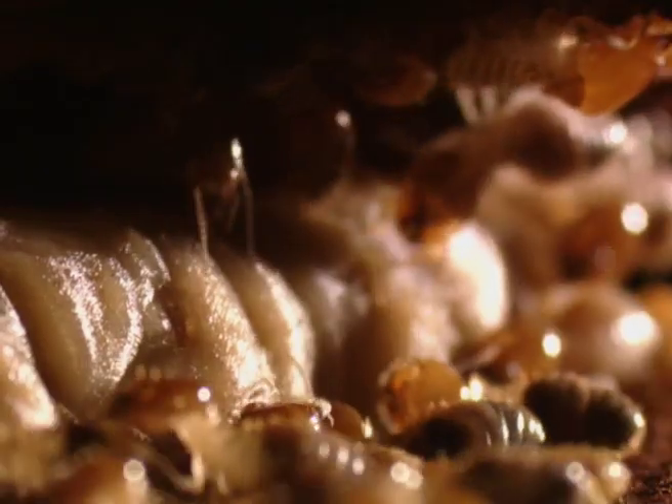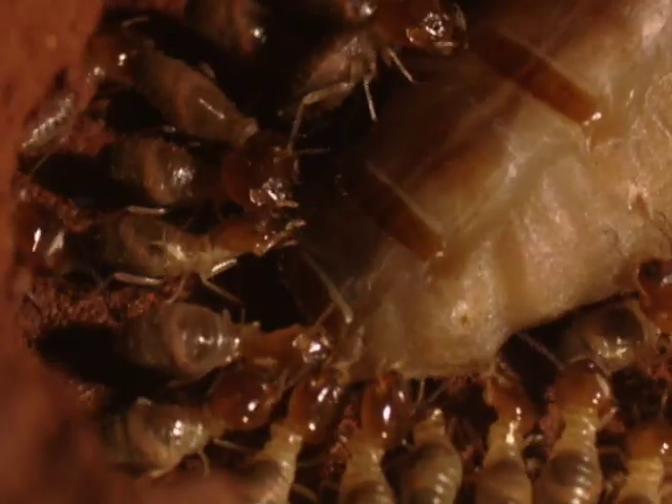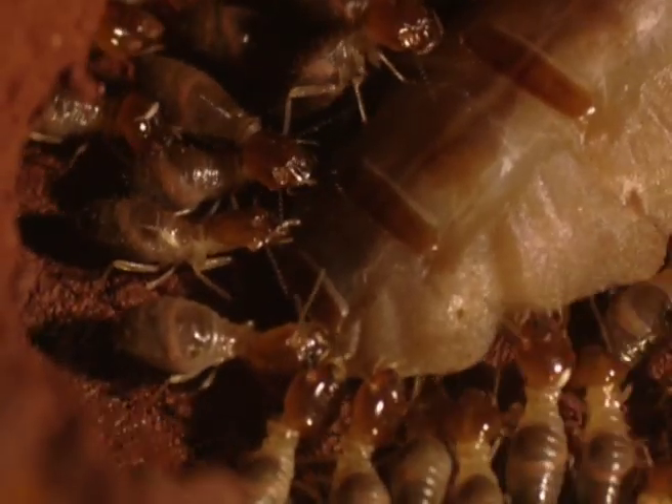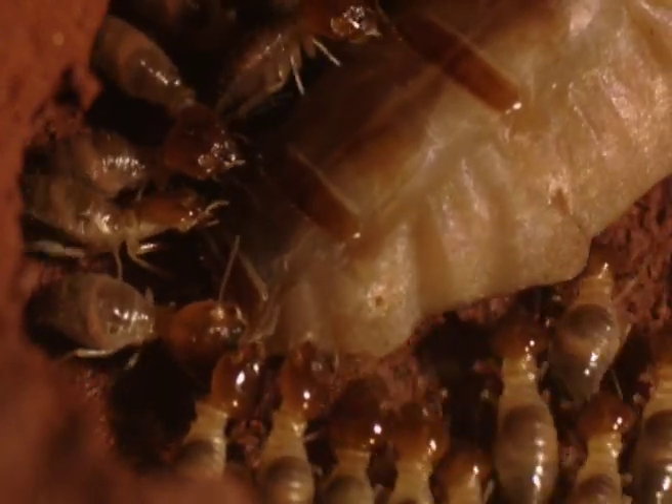If the number of soldiers decreases, then so does the soldier pheromone in the food being fed to the Queen, and this prompts her to lay more soldier eggs, and in this way the workers maintain a balance in the colony. Pulling and pushing, the workers constantly attend to the Queen, massaging her huge convulsing abdomen to push out more eggs.